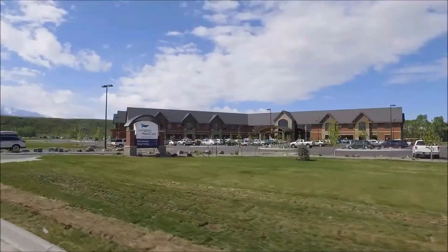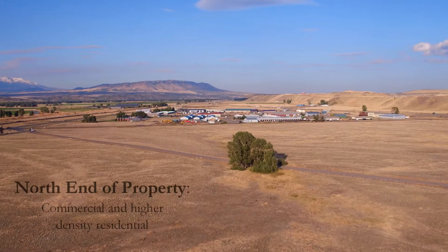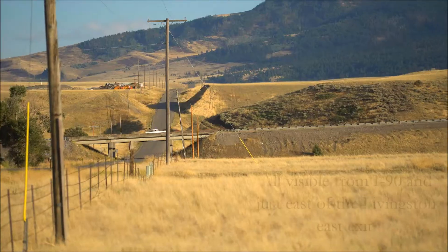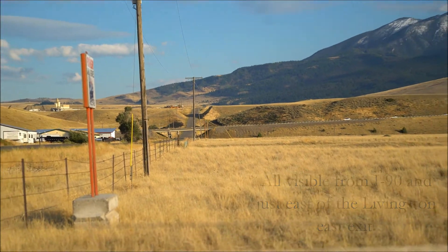The New Livingston Hospital also directly borders the property on its north boundary. The north end of the property is primarily zoned for both commercial and higher-density residential dwelling units. All of this property is visible from Interstate 90 and a short distance from the East Livingston exit.